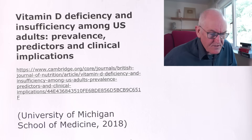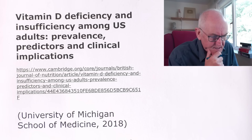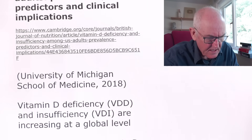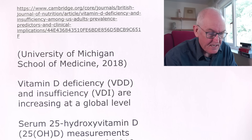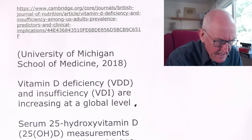Let's look first of all at how common the prevalence of vitamin D deficiency is. This study on vitamin D deficiency and insufficiency in U.S. adults was published in 2018. Vitamin D deficiency and insufficiency are increasing at a global level. Part of the problem is people have been advised to keep out of the sun to prevent melanoma, which is correct — we don't want sunburn and melanoma. But the vast majority of our vitamin D is made by exposure to the sun, so there's a balance to be attained that we haven't yet attained.